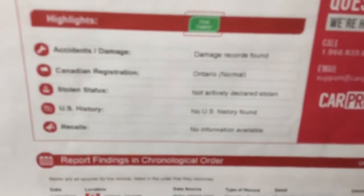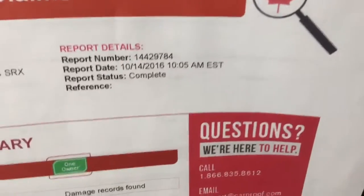Let's look at the Carproof. On the Carproof, it states that damage records have been found. It was registered in Ontario, never declared stolen, no US history, and no recalls.